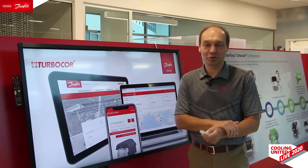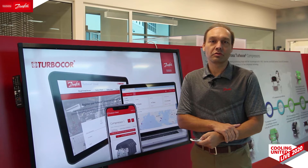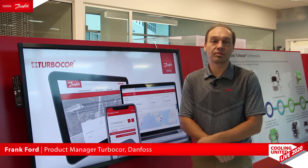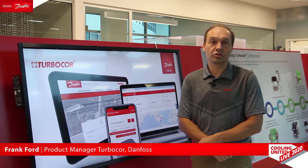Hi and thank you for joining us today. Turbocore compressors are well known for being the most advanced and innovative compressor in the HVAC industry. You might be surprised to know that there are over 50 different sensors and inputs being monitored on a Turbocore compressor.